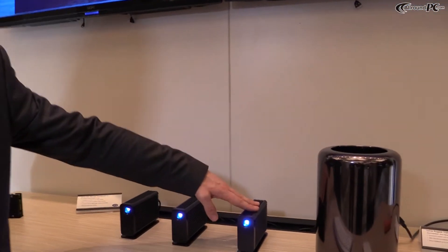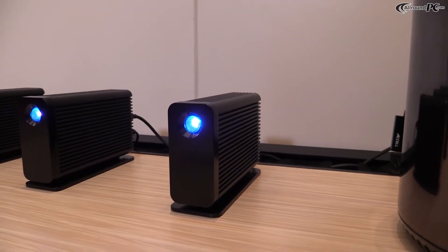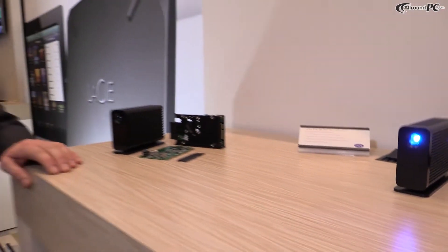This drive is very well suited to enable 4K video editing, either with the new MacBook Pro that we are demonstrating here or with the new Apple MacBook Pros.